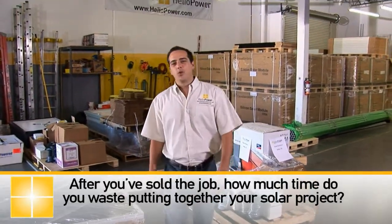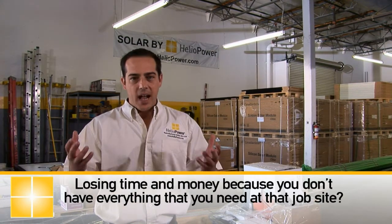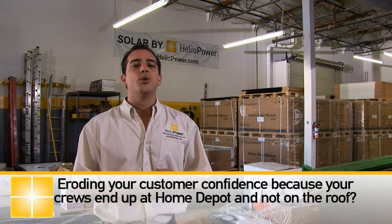Hi, I'm Chad Stanovich with Heliopower. After you've sold a job, how much time do you waste putting together your solar project? Shopping with multiple vendors, losing time and money because you don't have everything that you need at that job site, eroding your customer's confidence because your crews end up at Home Depot and not on the roof.